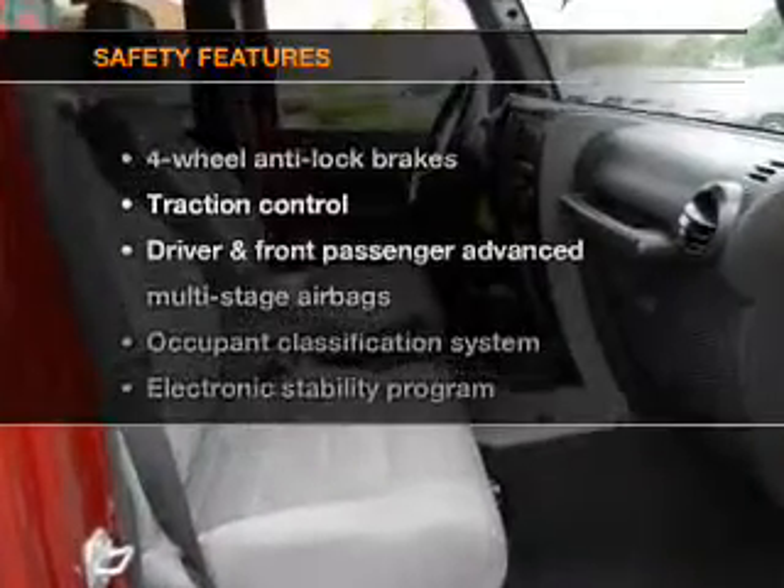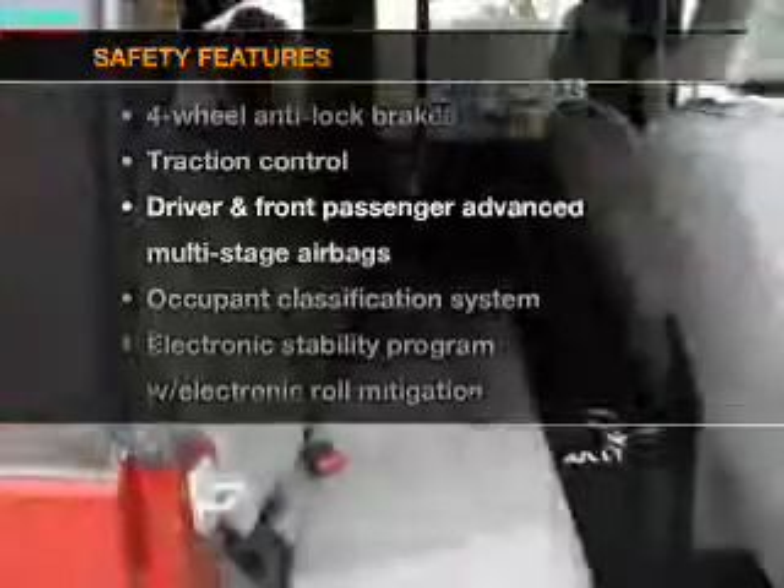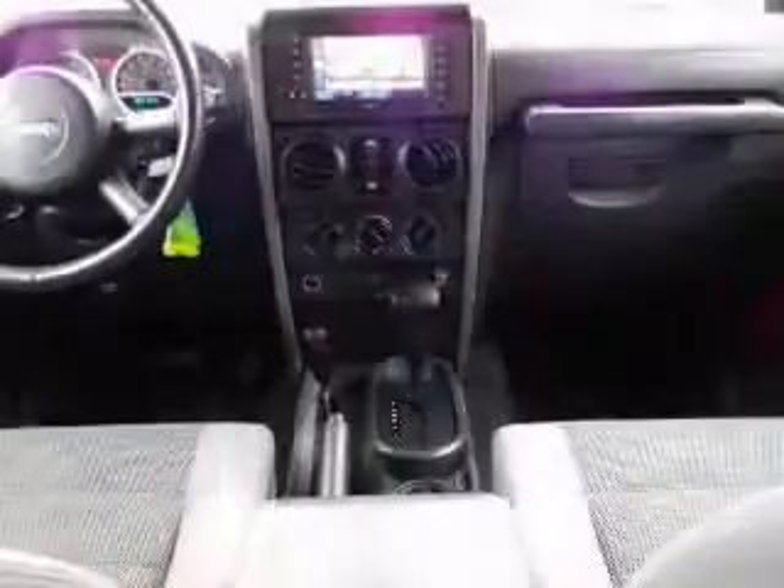If safety is a high priority, rest assured knowing that these top safety components are included: traction control and stability control.